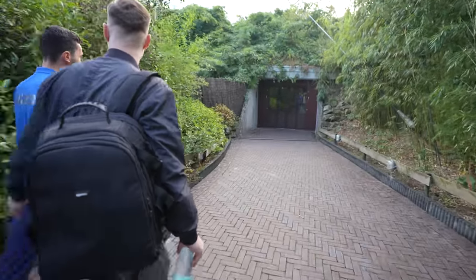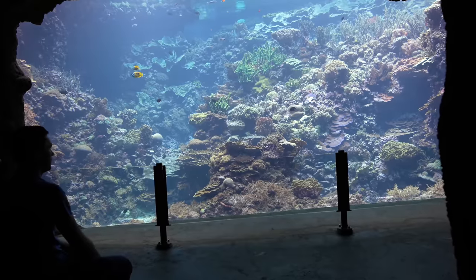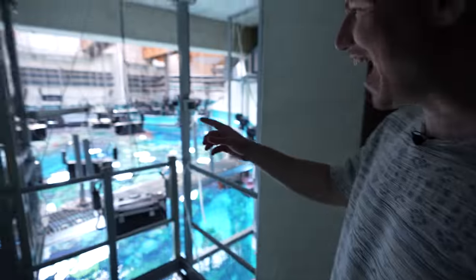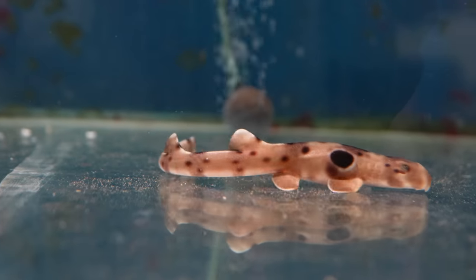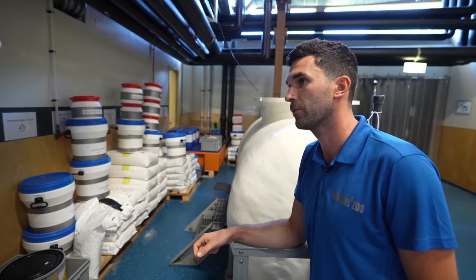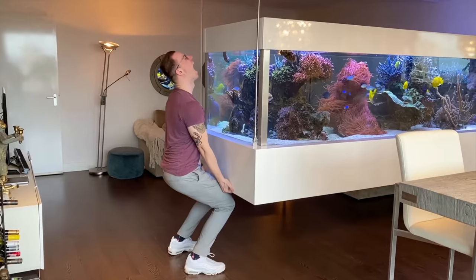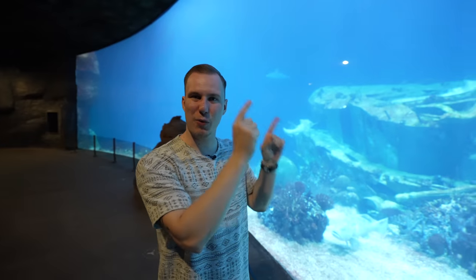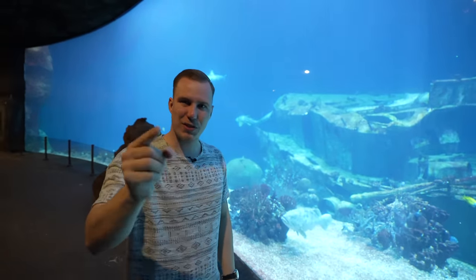My dream comes true — I get a private tour of the largest coral reef aquarium here in Europe. Together with Pascal, we look behind the scenes of this eight-million-liter aquarium. Hello and welcome to Sea Friendly Reef and to a new video. Next to me is one of the biggest reef tanks in Europe, and we are also going to see the biggest coral reef in all of Europe — let's go!